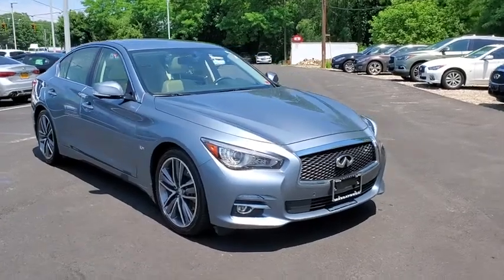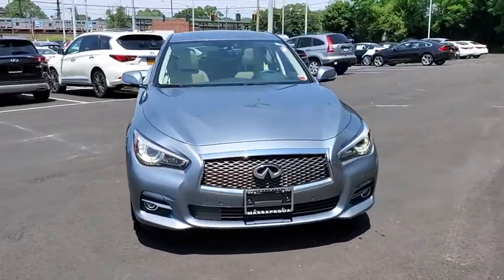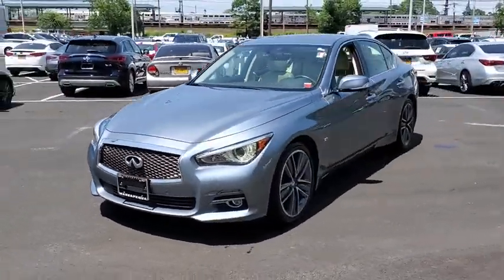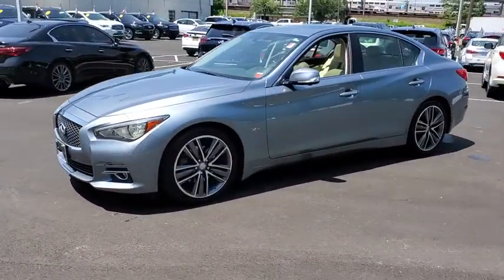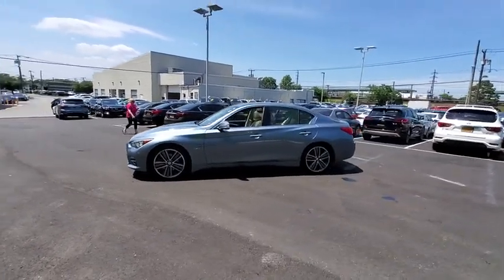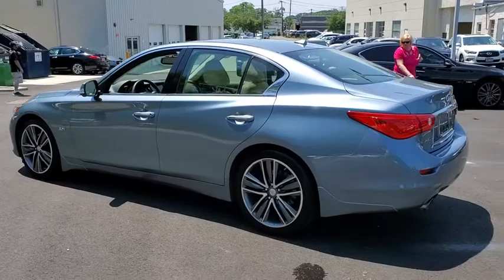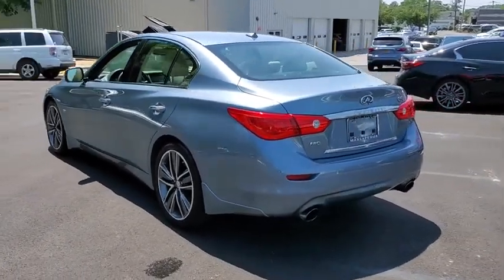Take a ride in the 2016 Infiniti Q50. The Q50 has elevated design expression by breaking all the design rules. Along with the signature appearance, it also comes with power. The breathtaking performance of Infiniti's Q50 engine leaves nothing to be desired.